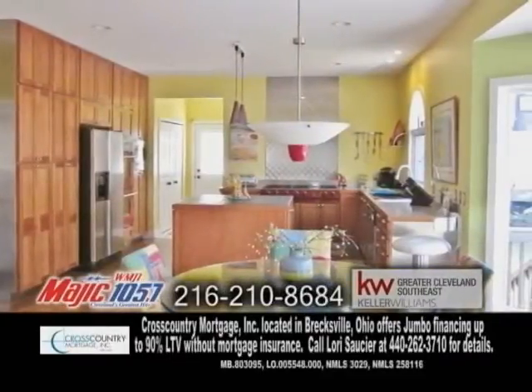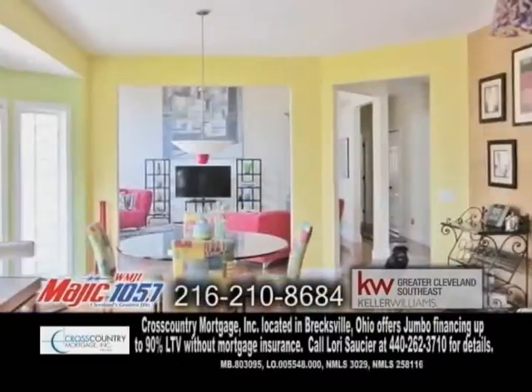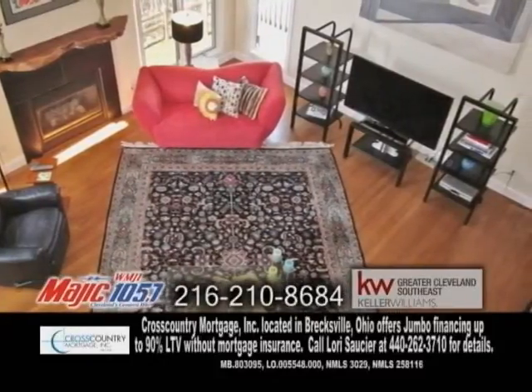The gourmet kitchen offers a center island with a slate countertop, custom cherry cabinets, and an eating area. The two-story great room showcases a gas fireplace with a burl wood mantle.